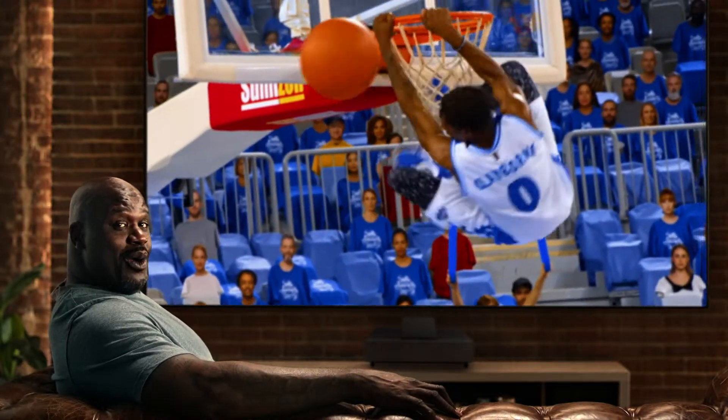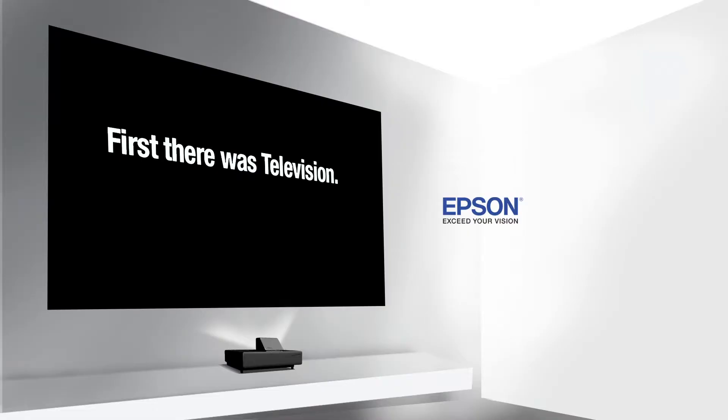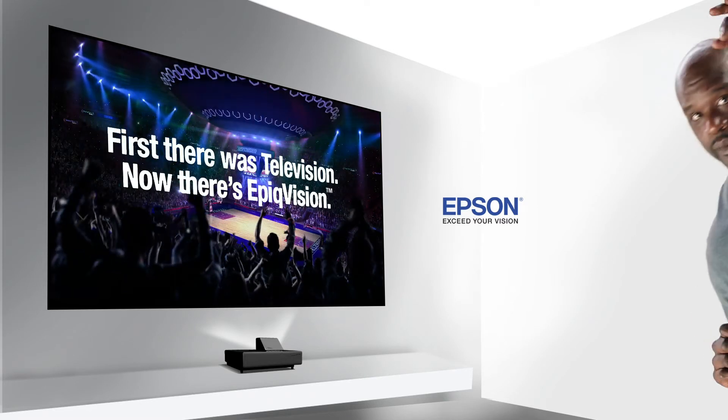Feels like you're sitting courtside. I had no idea what I was missing. Go epic with Epson Epic Vision. Bigger and better, baby.